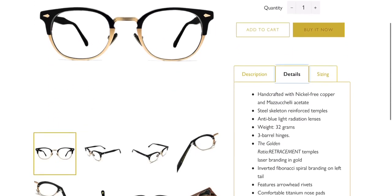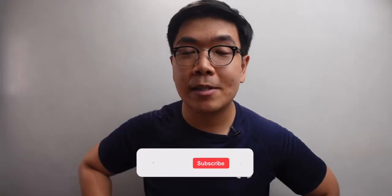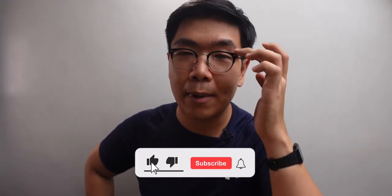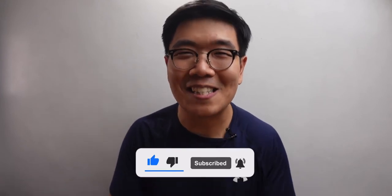So guys, that's it for today's video. This was the Golden Ratio's Les Mis model — hope you enjoyed the unboxing. Leave your comments down below, let me know what you think of Clubmaster-style glasses. Like and subscribe and I'll see you guys next week.